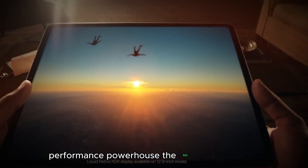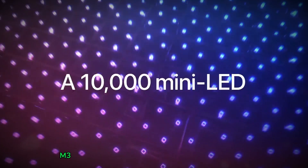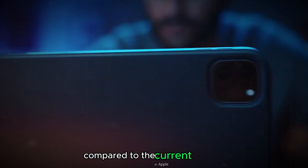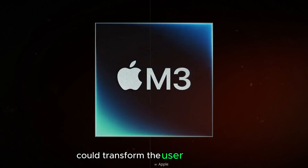Performance Powerhouse: The M3 Chip Takes Over. The new iPad Pro 2024 is rumored to be powered by the next-generation M3 chip, Apple's in-house design powerhouse. This upgrade promises a significant leap in performance compared to the current M2 chip, making the iPad Pro even more capable. Here's how the M3 chip could transform the user experience.